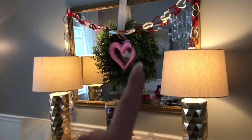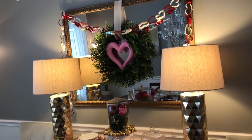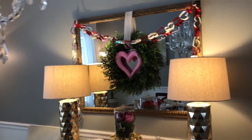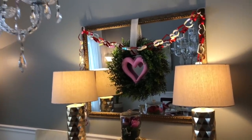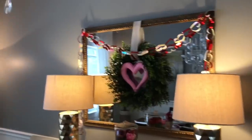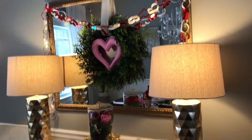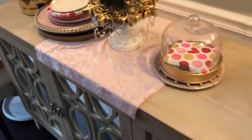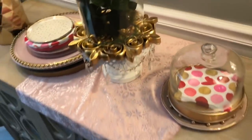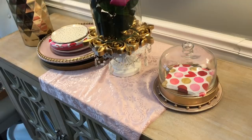On my buffet, the wreath up there is one I keep pretty much year-round and decorate seasonally. This time I took a dollar store foam heart and stuck it in the middle, then strung a garland of hearts I think I got from Target last year up and around my mirror. Below that I draped the same gorgeous fabric — a dollar a yard — over the front of the buffet and folded it under to hide the edge.